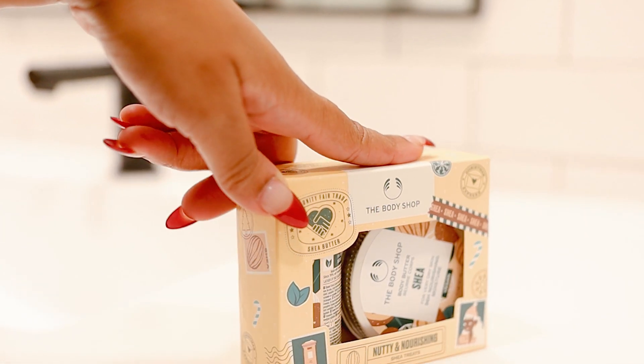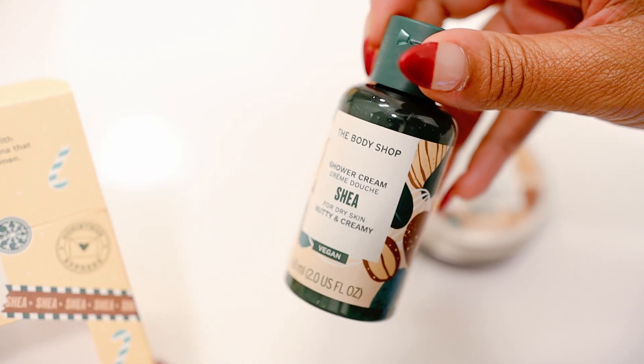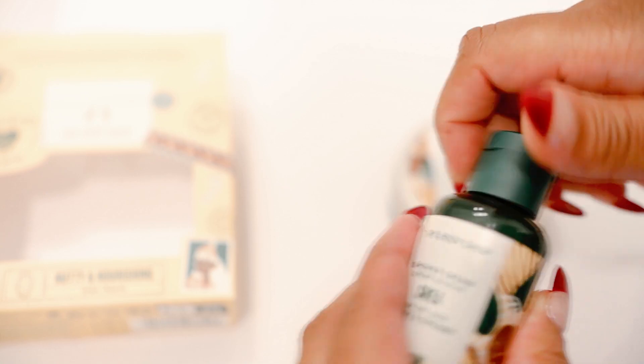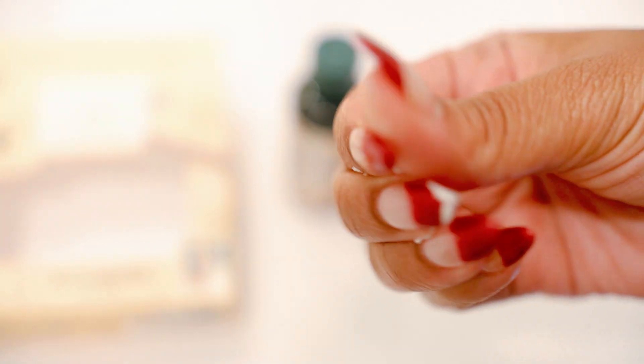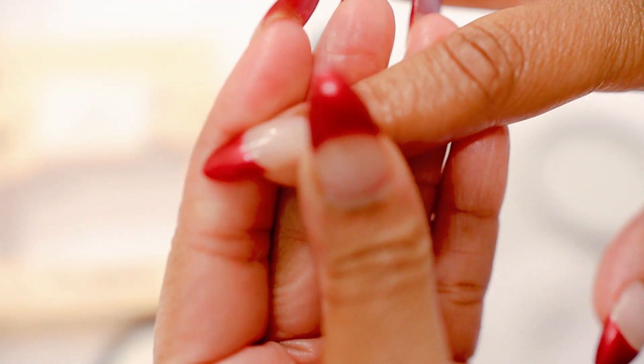The first gift set is the Nutty and Nourishing shade treats for ten dollars. It comes with the body butter and shower cream. This would be great for a Secret Santa gift where you have a certain amount you can spend. This set is formulated for dry skin, and I also had my daughter try it out because she has eczema. We both like that it has a thick consistency without being greasy.